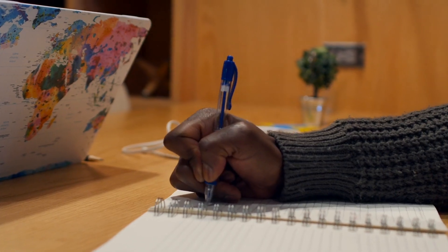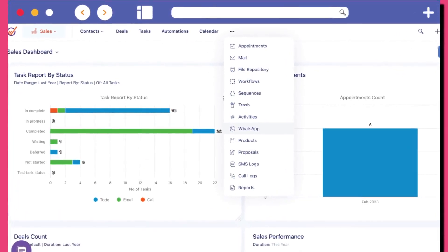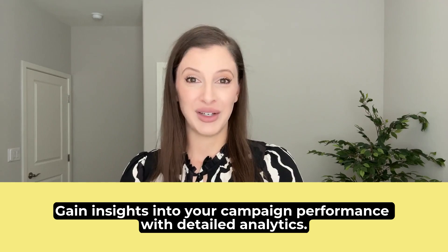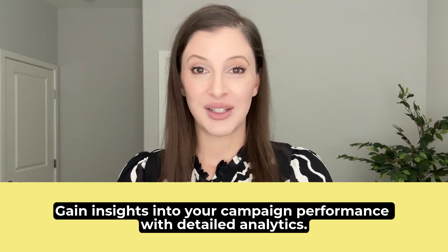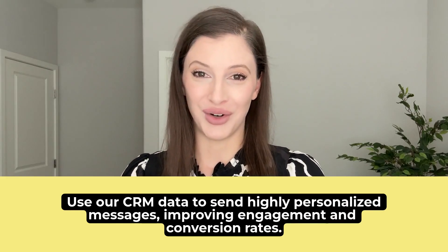At EngageBay, we understand the challenges that small businesses face in today's competitive market. Our all-in-one CRM platform not only helps you manage your customer relationships, but also integrates seamlessly with WhatsApp to enhance your marketing efforts. With EngageBay, you can automate your campaigns, schedule WhatsApp messages directly from our platform, track performance with detailed analytics, and use CRM data to send highly personalized messages, improving engagement and conversion rates.